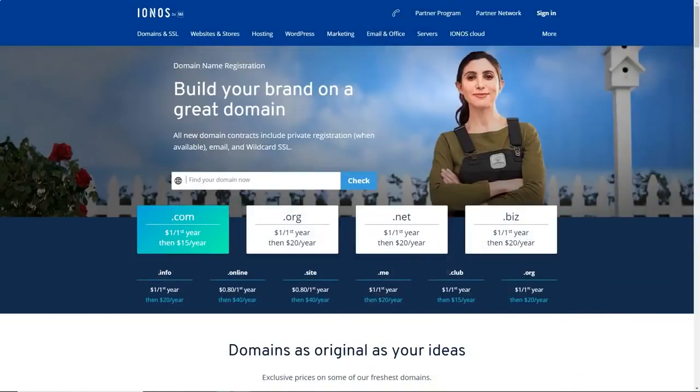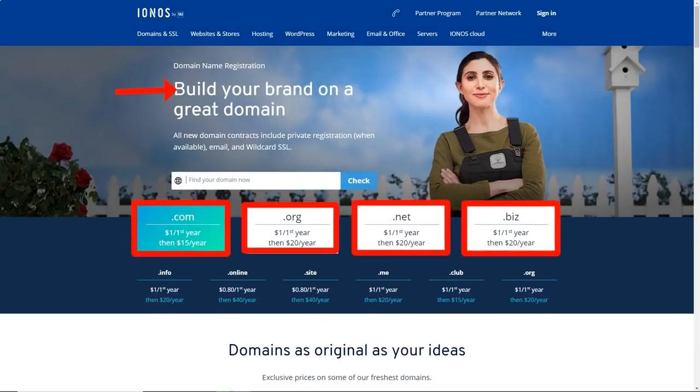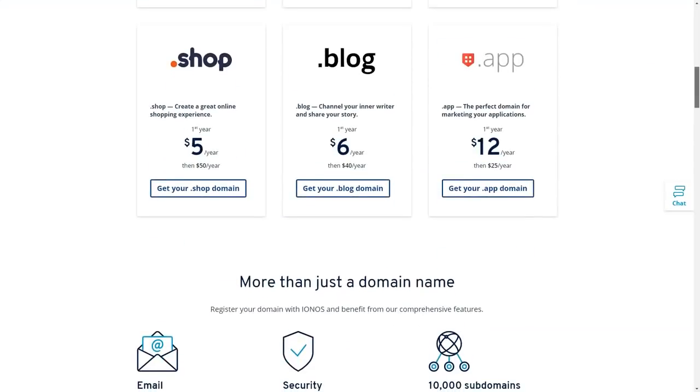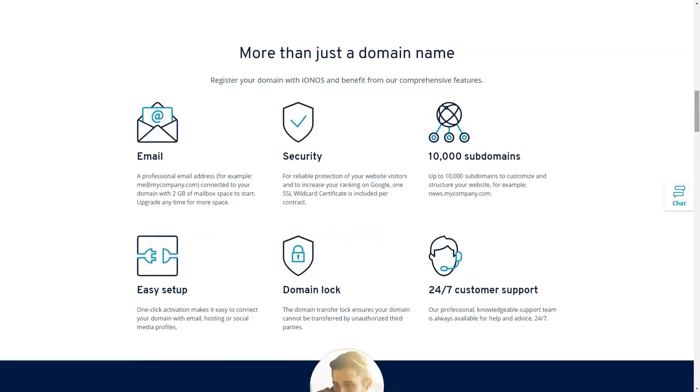For shared hosting, the provider offers its own control panel. It's not the most convenient, but it's interesting that it's both a client's office and a control panel. For VPS and dedicated servers, you can install your own company control panel or Plesk. For cloud hosting plans, it's possible to use the control panel from 1&1 or cPanel for an additional fee.